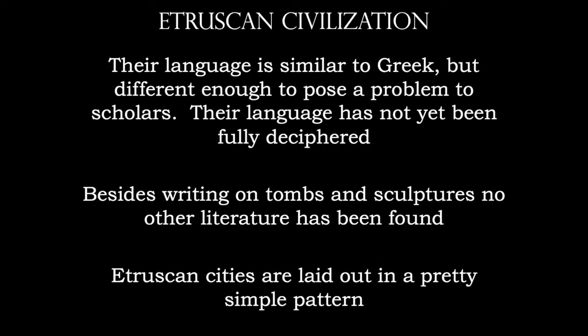Their language, while it's similar to Greek, is completely different, and it's different enough to pose a problem to scholars. We haven't fully yet deciphered their language. We do have writings on tombs and sculptures. We only have small fragments, but nothing that would be considered like a book like the Iliad or Odyssey or the Epic of Gilgamesh.